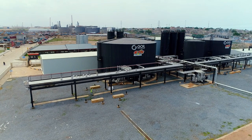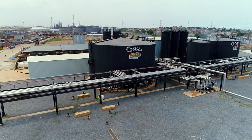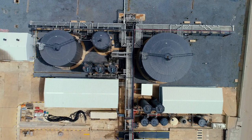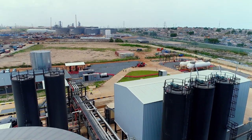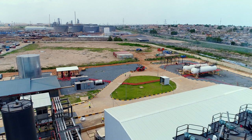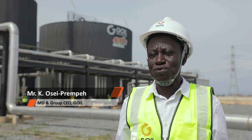We have seen the quality, we have seen the commitment, and we don't have any doubt in our mind that there's a good project on hand. Based upon critical considerations, the construction of Goyle's bitumen plant, which is about 99% complete today, started a couple of years ago. Goyle decided to go into bitumen, and the result of that thinking is what we see here.